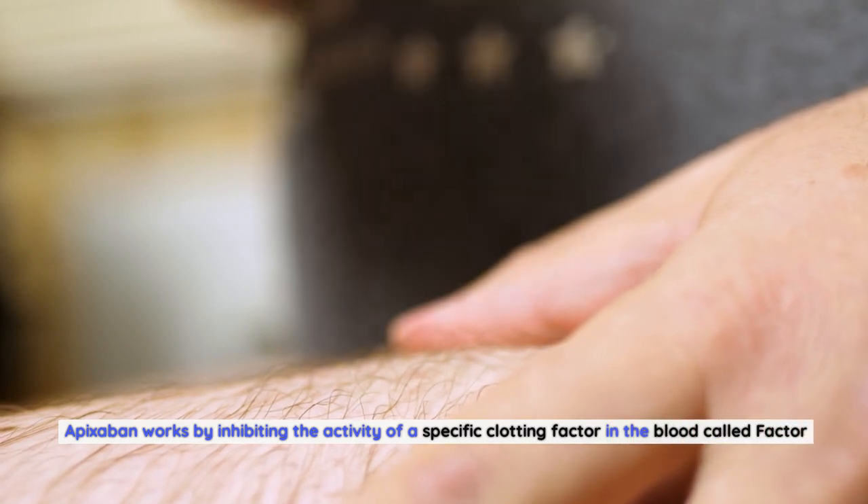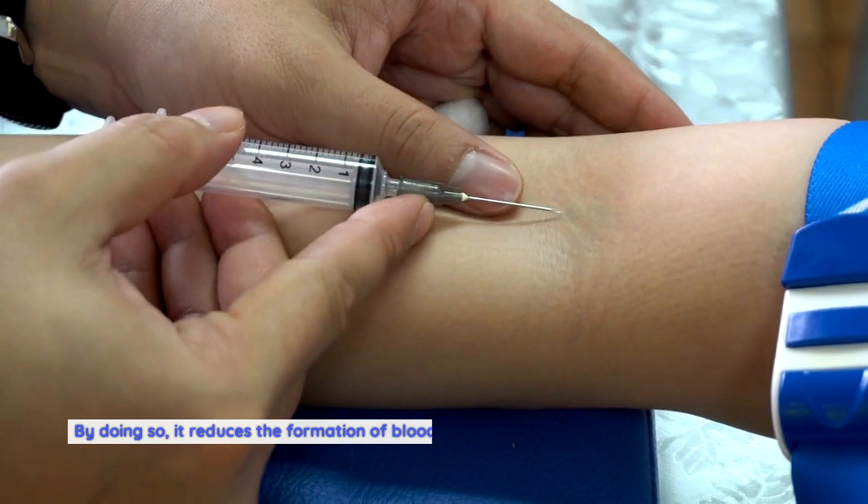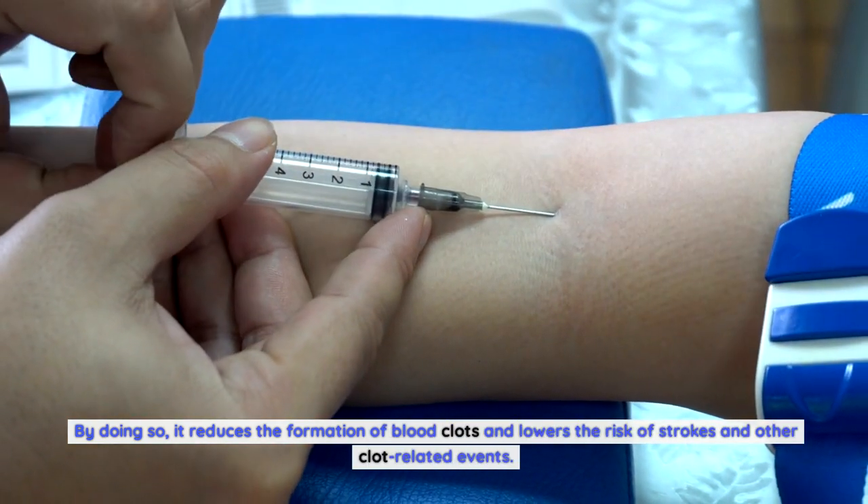Apixabine works by inhibiting the activity of a specific clotting factor in the blood called Factor Xa. By doing so, it reduces the formation of blood clots and lowers the risk of strokes and other clot-related events.